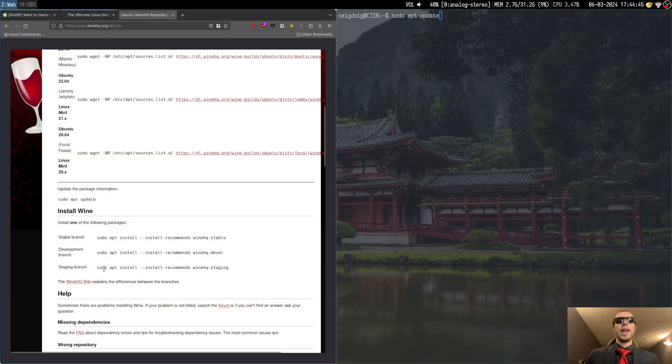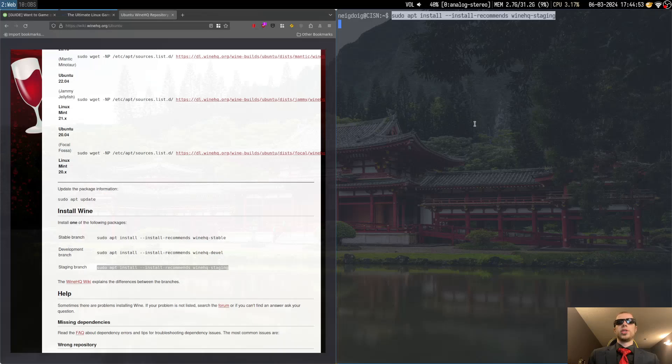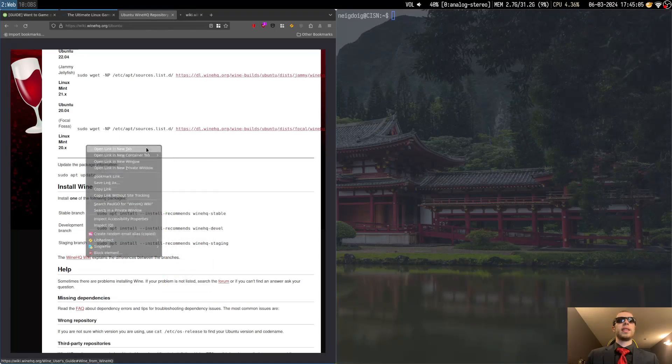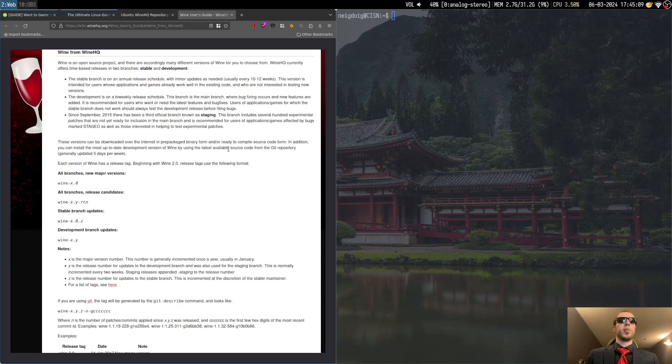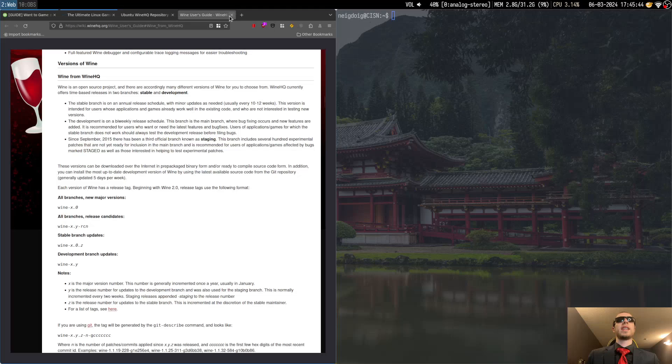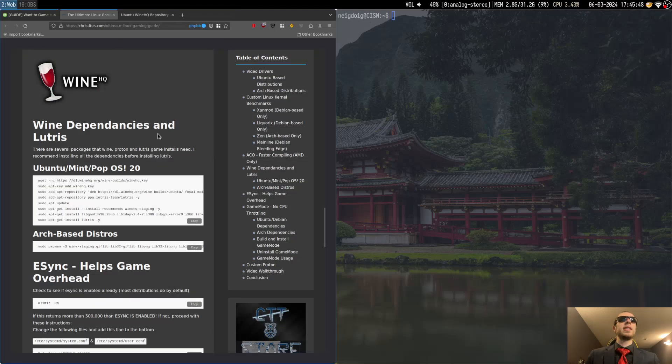Once you install Wine, go ahead and get the staging branch, which I use. The WineHQ wiki will basically explain things a little bit. For the staging branch — this is the third branch — there are several hundred experimental patches that are not yet ready for inclusion in the main branch. It's recommended for users with applications and games affected by bugs marked staged. So basically this has a lot of different things inside of that branch. I use the staging branch personally, and it'll be WineHQ staging that he recommends.